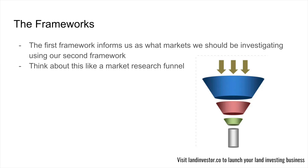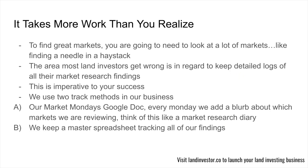Think about this like a market research funnel. Top of the funnel is framework one, and down below we have framework two. This pushes us lower and lower in the funnel until at the very end pops out an idea that says, holy crap, this is a great market to work in. It takes more work than you realize. To find great markets, you're going to need to look at a lot of markets — like finding a needle in a haystack.